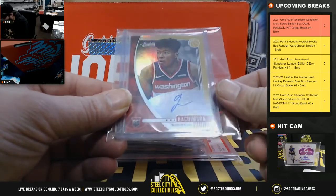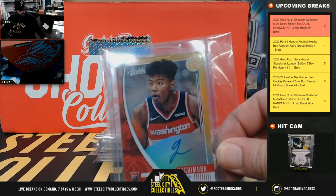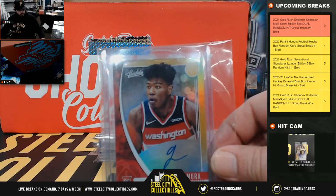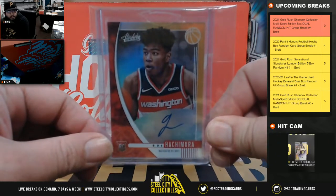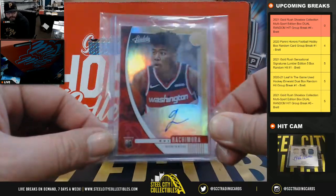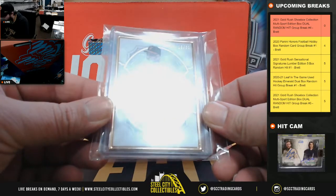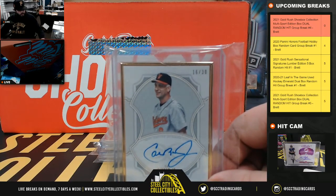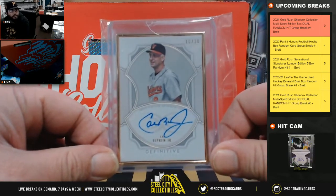First card we have is Rui Hachimura rookie auto. Also, from Definitive, Cal Ripken Jr. 16 of 30. Cal Ripken Jr. out of Definitive, 16 of 30.